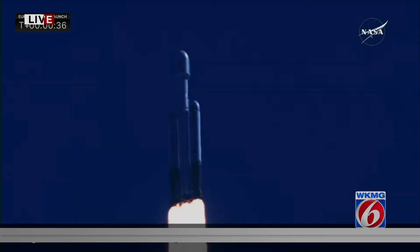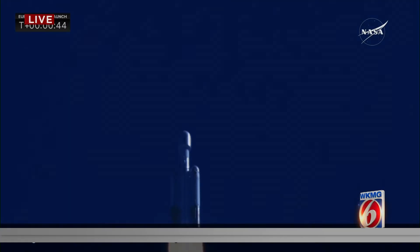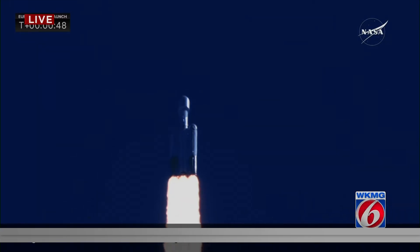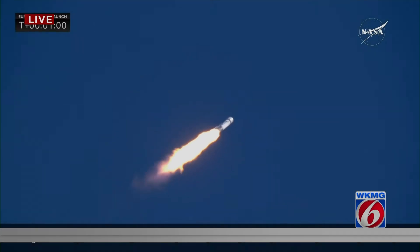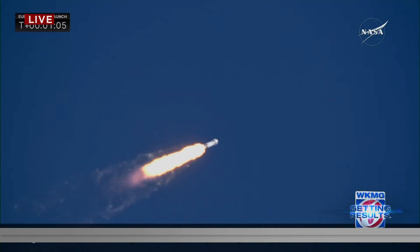Coming up, they're going to back off those engines just a bit. We're getting ready to head into Max Q. Power and telemetry nominal. Everything's looking really well — Falcon Heavy is supersonic. They have reduced power in the center core to get through maximum dynamic pressure on the launch vehicle as we approach that. The two side boosters remain at full throttle.